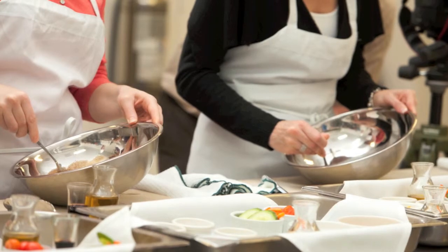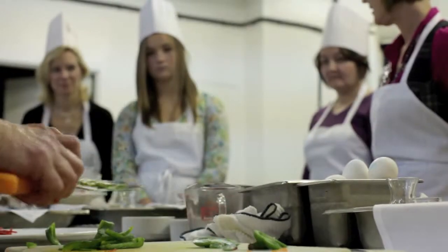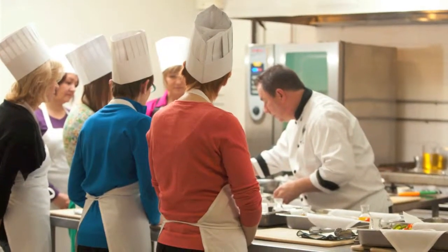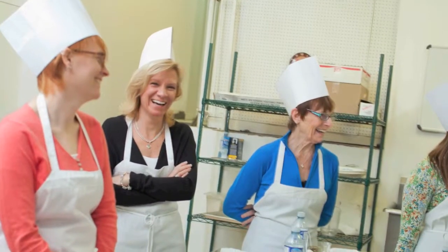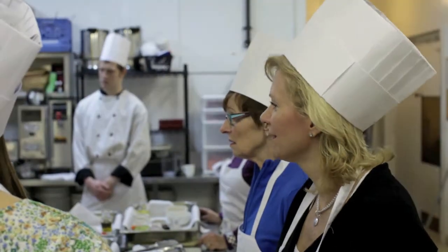So our menu today, cooking with the chef — we started with dessert because it had to cook the longest, so we made creme brulee, which I can't wait to eat. And then we made salads, started with dressing ingredients right in the bowl, added the vegetables, and learned how to actually plate the food and make a lovely presentation. It's delicious.